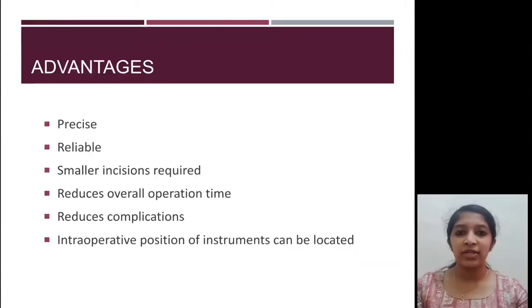The advantages of navigation guided surgery are that it is very precise and reliable. Since the exact location of structures is known, very small incisions are required. It reduces the overall operation time, reduces complications, and the intraoperative position of instruments can be located at any point during surgery.